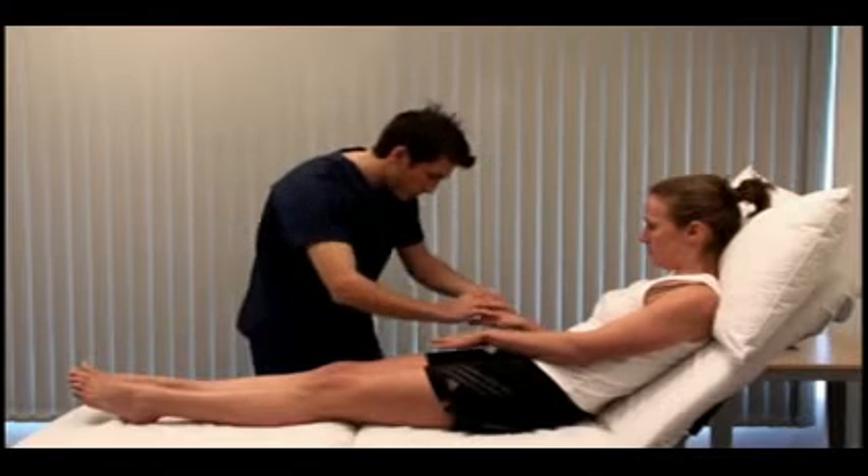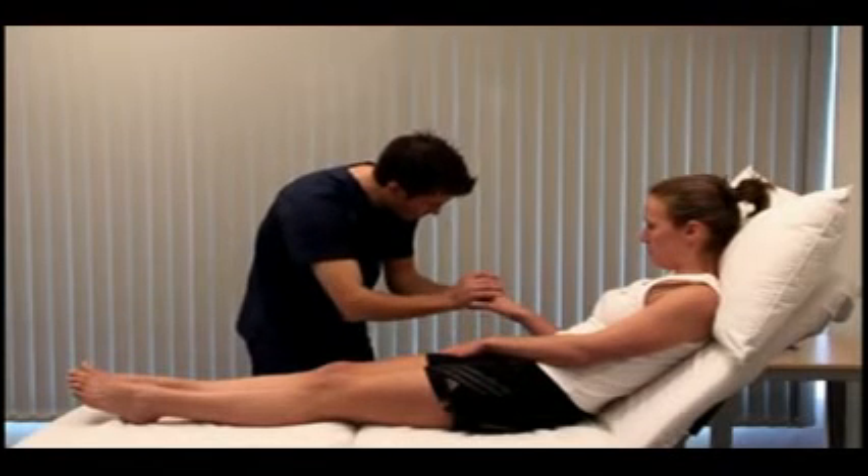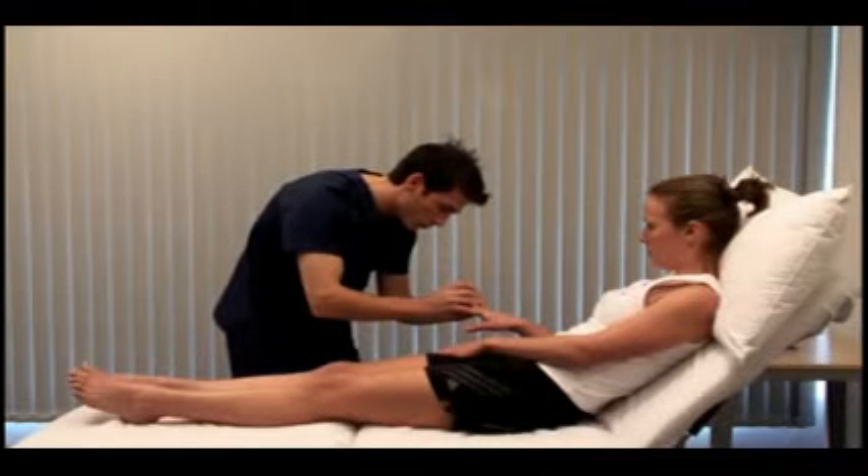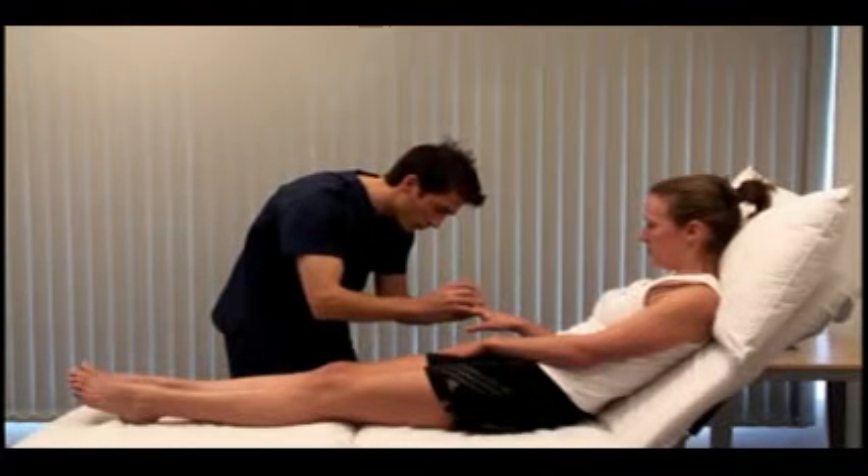Look at the nail specifically for finger clubbing. This is occasionally due to gastrointestinal disorders, such as liver cirrhosis, inflammatory bowel disease, or malabsorption.